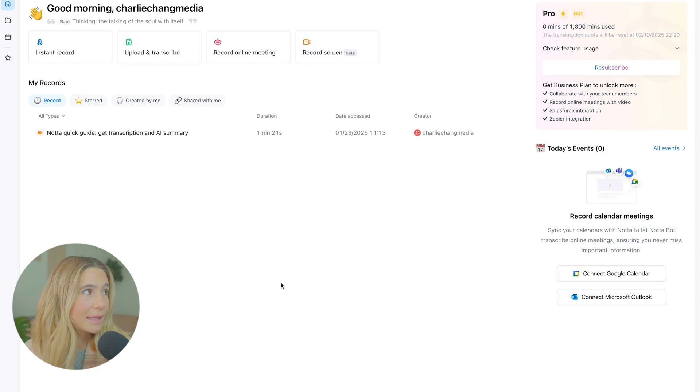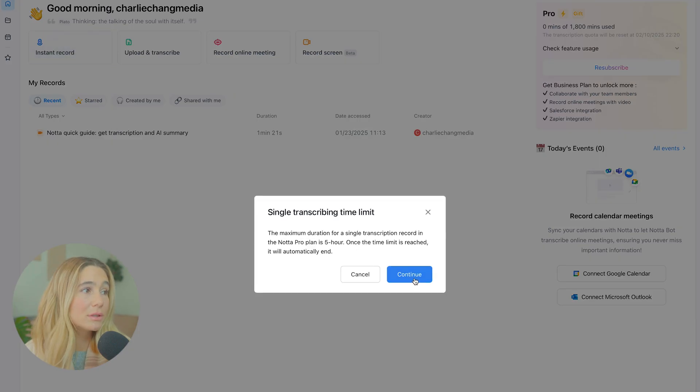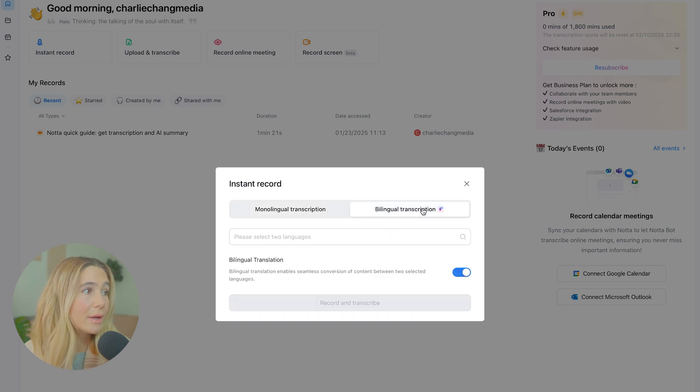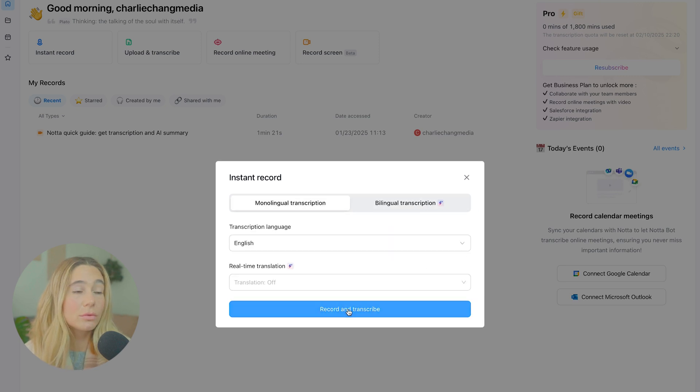Now let's take a look at what the site looks like on the inside. Once you're logged in, this is what it will look like — this is the Pro plan. The UI is very easy and intuitive. If you want to do an instant record, you just click here, click continue, select the language, you can also do a bilingual transcript, and then click to record and transcribe. Super simple.